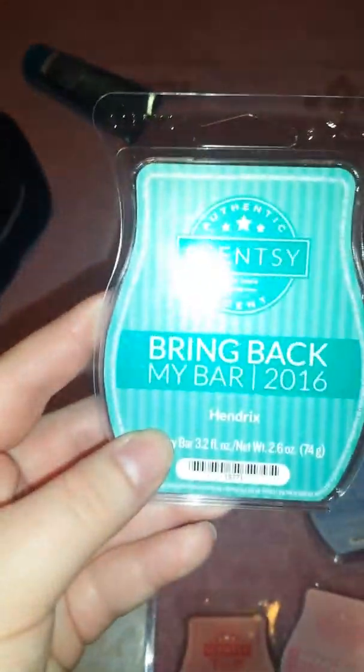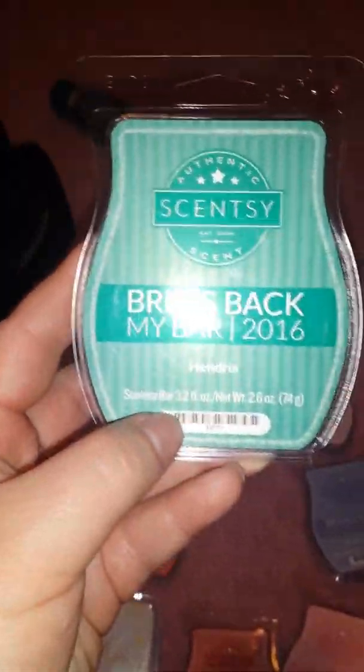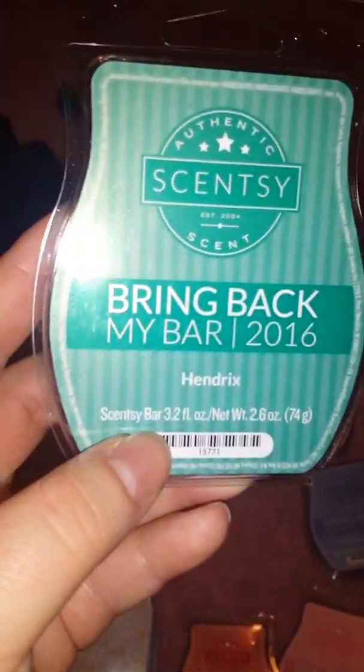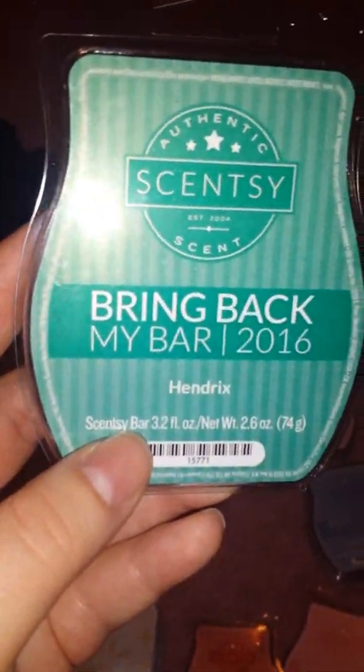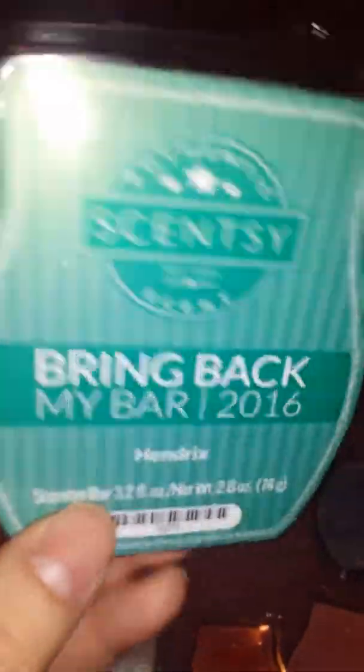And then I got Hendrix. This smells like a good men's cologne scent — really masculine. I turned out to love this scent. I only got one of them, but that's okay. Hendrix is so good. I wish they could bring it back in the men's line. I love Hendrix — I never tried it before.